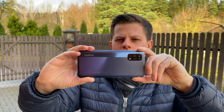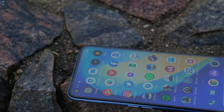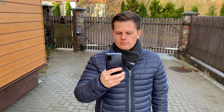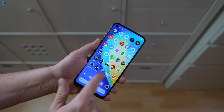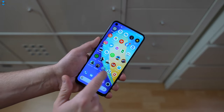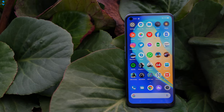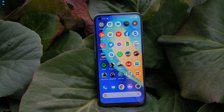The Realme 7 5G is one of those phones that is packed with a lot of features and technology considering its price. For just about 279 pounds or euros, you are getting 5G, great specs, a large screen with 120Hz refresh rate, a massive battery and a lot more. All of that sounds really impressive. Let's take a further look and see how this phone performs in practice.